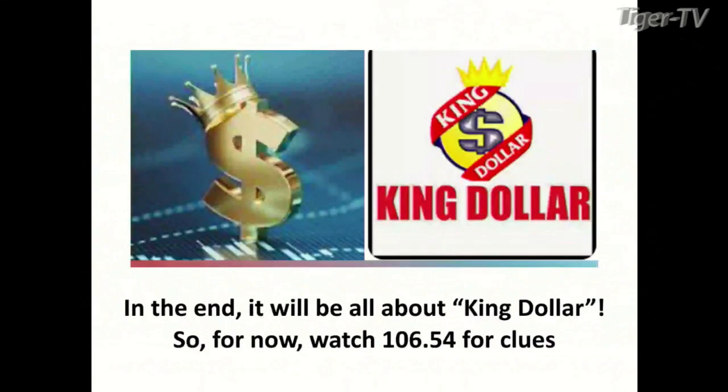In the end, it's all about the king — the dollar. We've got to watch that $106.54 for clues as to what the intent of metals and equities are. Over $107.80, this thing could really go, and if that's the case, folks, then get out of the way on the S&P and gold. Have a great one, Steve. Appreciate all the education. Thanks, Tom. Stay right there folks, we'll be right back.